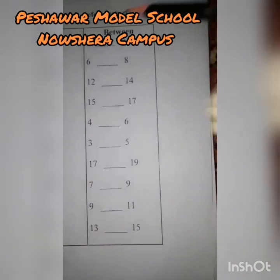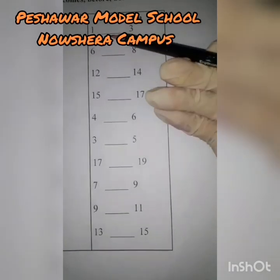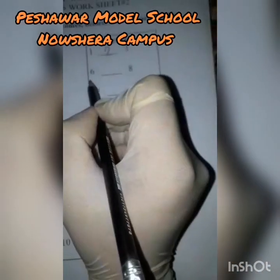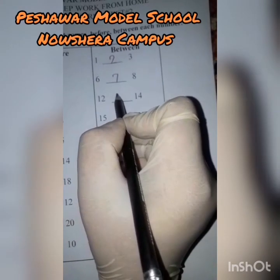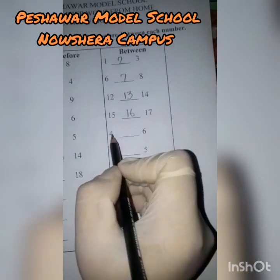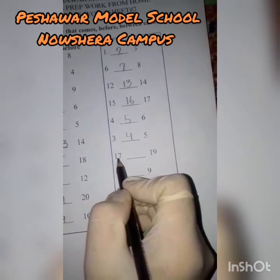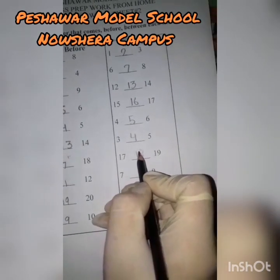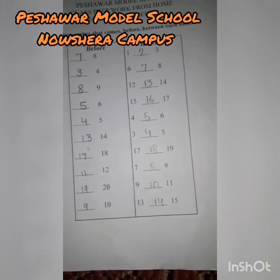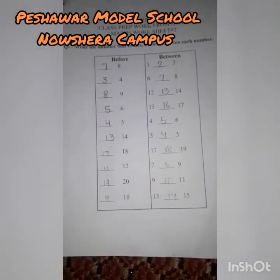Now come towards 'between'. Here two numbers are given — one is before and one is after — and we will write the number that comes between these two numbers. So: 1 and 2, then 6 and 7, 12 and 13, then 15, 16 and 17, then 4 and 5, then 6, then 3, then 4 and 5, 17 then 18, 7. These numbers come between, and these numbers come before. This was your worksheet number 2 — do this neatly, thank you.